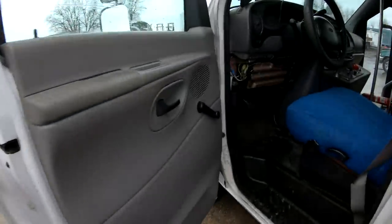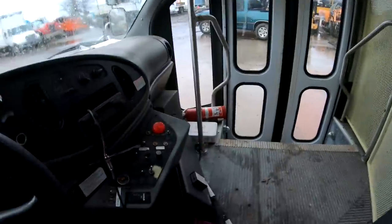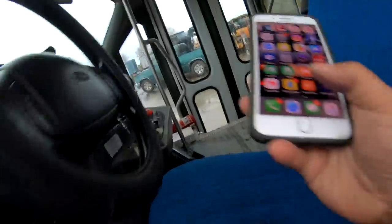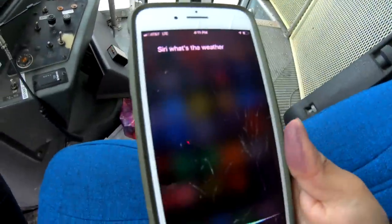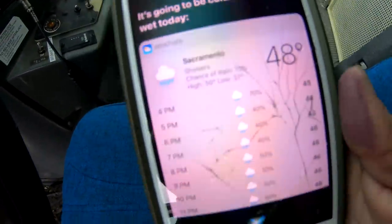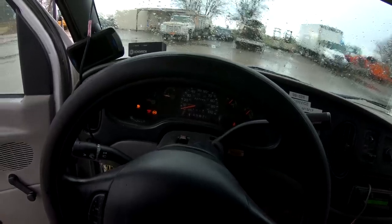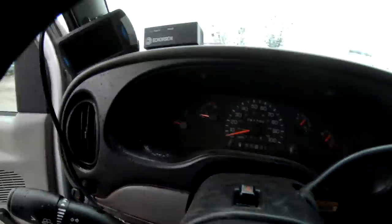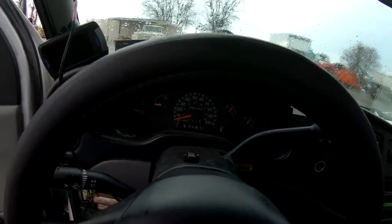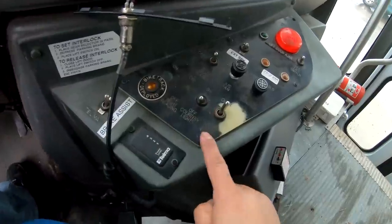The first thing you'll notice is this prisoner cage system right here, which we'll get to in just a minute. I'm going to get this thing started because it is freezing. It starts right up. It does have 297,000 miles, which is a lot, but for an E450 that's about middle-aged. Let's get this door open.